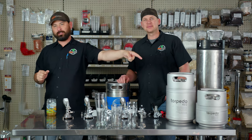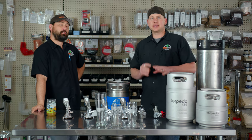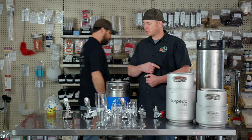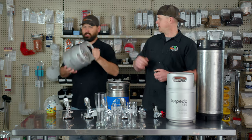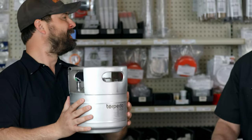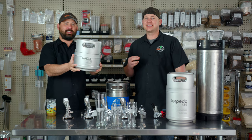Starting off with the one and a half gallon torpedo ball-lock keg. The one and a half gallon kegs are nice because you get 16 pints out of it and it's travel size. We have cool mobile pressure kits you can throw on there and transfer your commercial beer or your homebrew into it. It's extremely small.